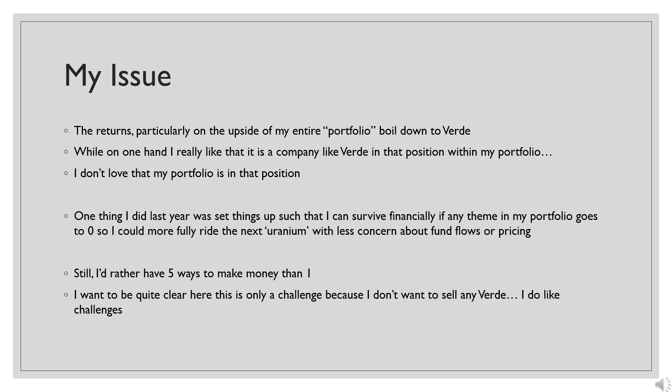If Verde continues to do what I believe it can do, I will likely fail at that second goal of building relevantly sized catch-up positions — and honestly that would be my preferred way to fail. My issue these days is that returns in my portfolio basically boil down to what Verde does. When it's doing well that's very nice, but I still prefer having multiple ways to make money. If a single stock is going to dictate the direction of my portfolio, I'm very happy for it to be something like Verde.